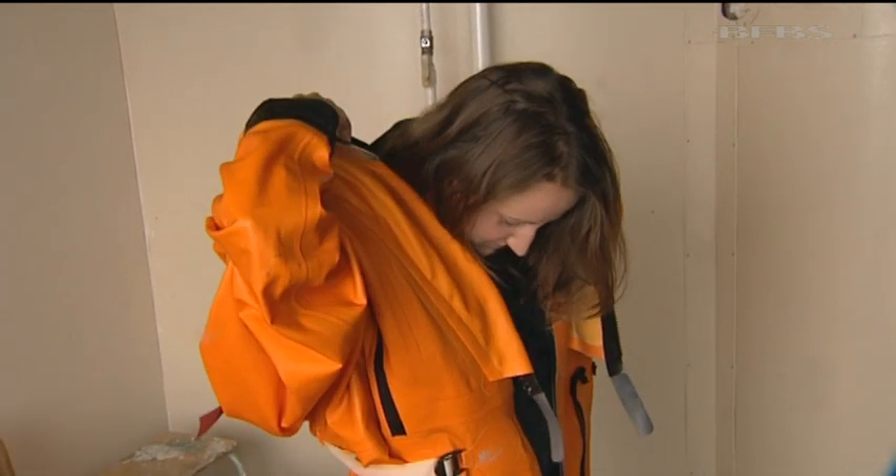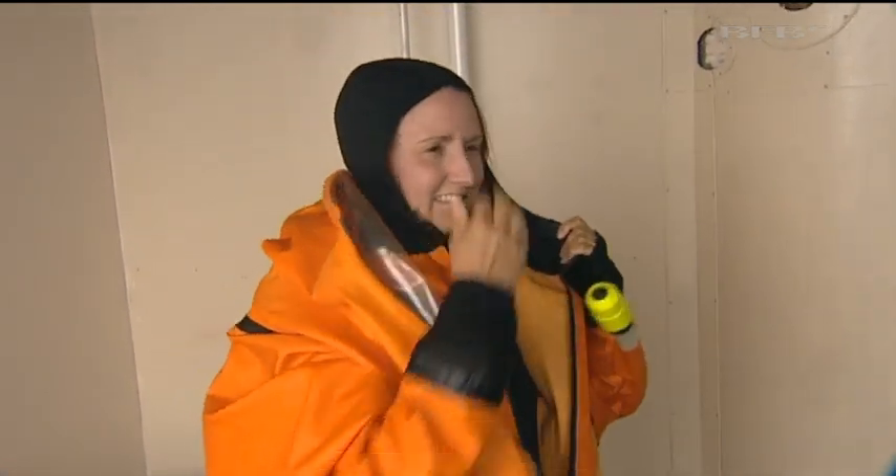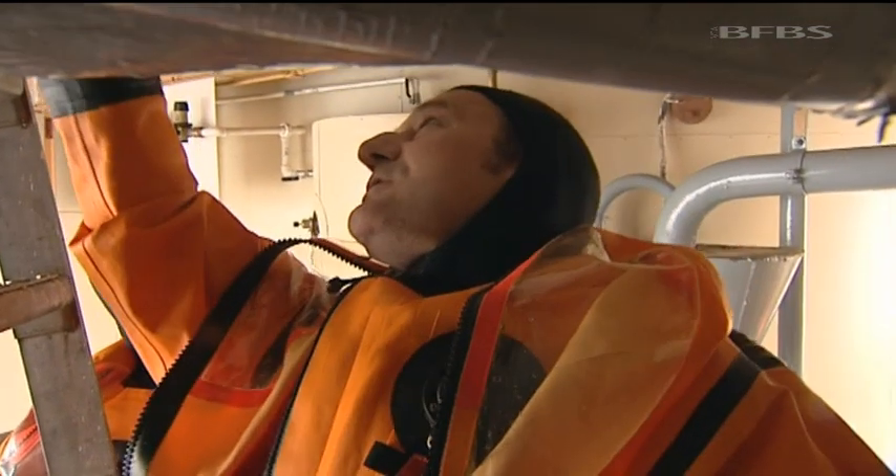As women don't yet deploy on submarines, none have ever gone through this escape tower. And even though this isn't for real, I'm still properly briefed.